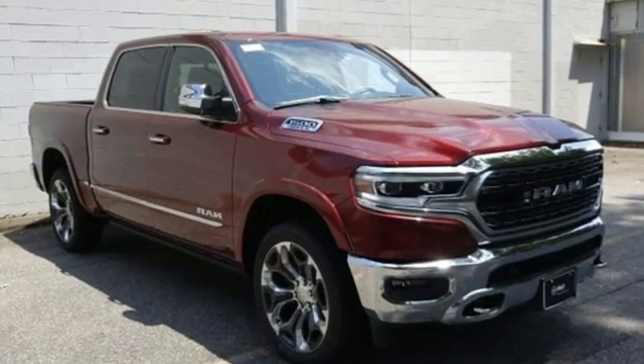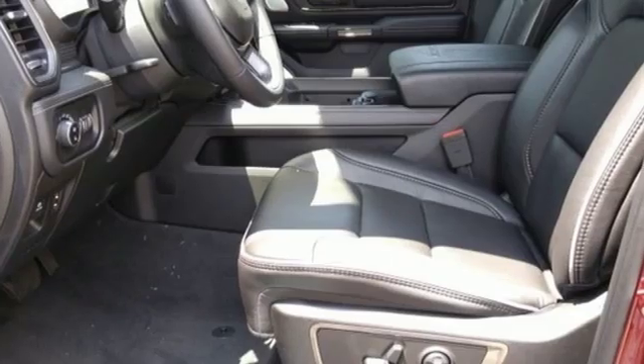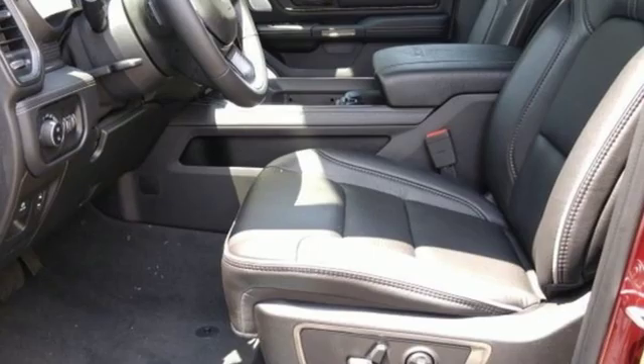Reputations aren't given, they're earned. At the end of our testing, the decision was unanimous. Hands down, the RAM ran away with this truck of the year award.